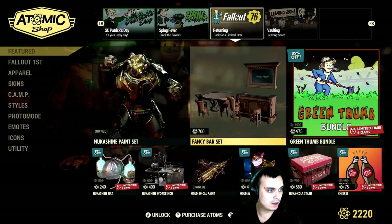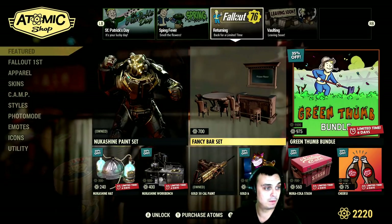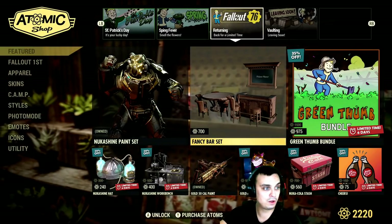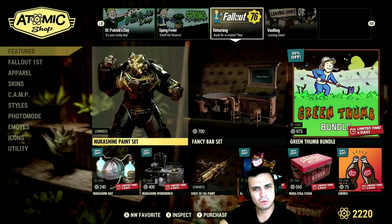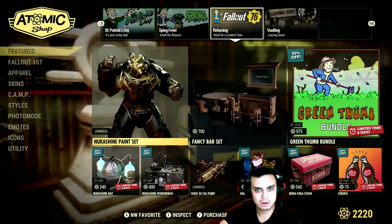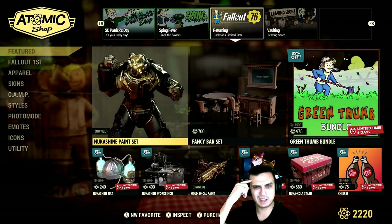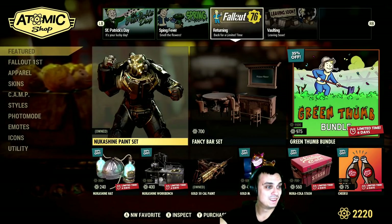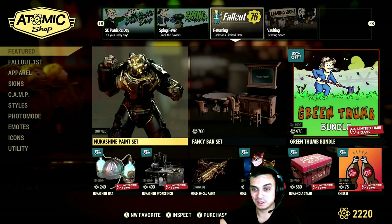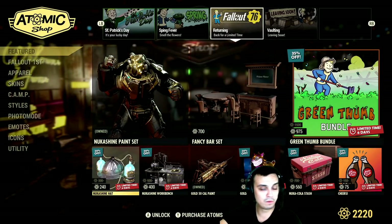I'm curious — let's take a look at the patch notes. The bar set is available with no planned end date, so this thing is going to be out for a while, along with the Nuka-Shine paint set. Apparently I own it already — I don't remember buying this on Xbox. I used to buy a lot of stuff on PC and lost all those things, so I've got to rebuy everything — there's just so many items. So all of these remaining items last until the 24th of March.